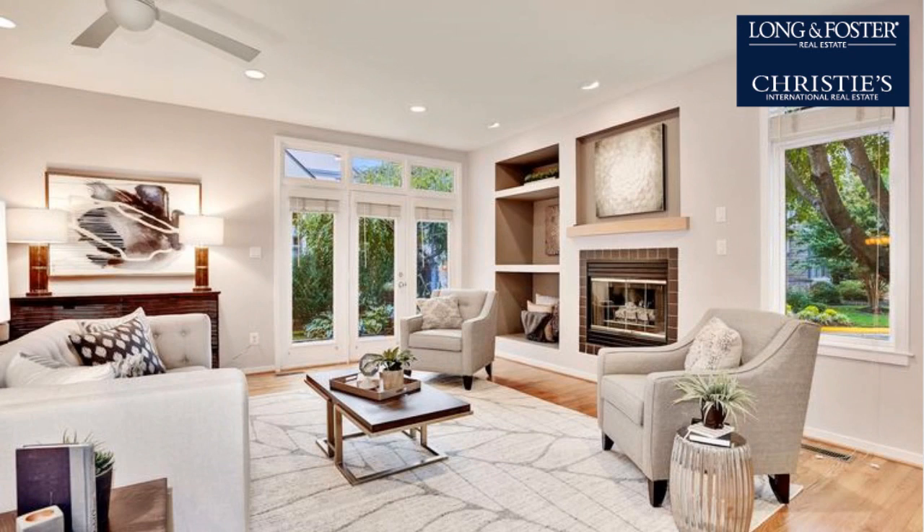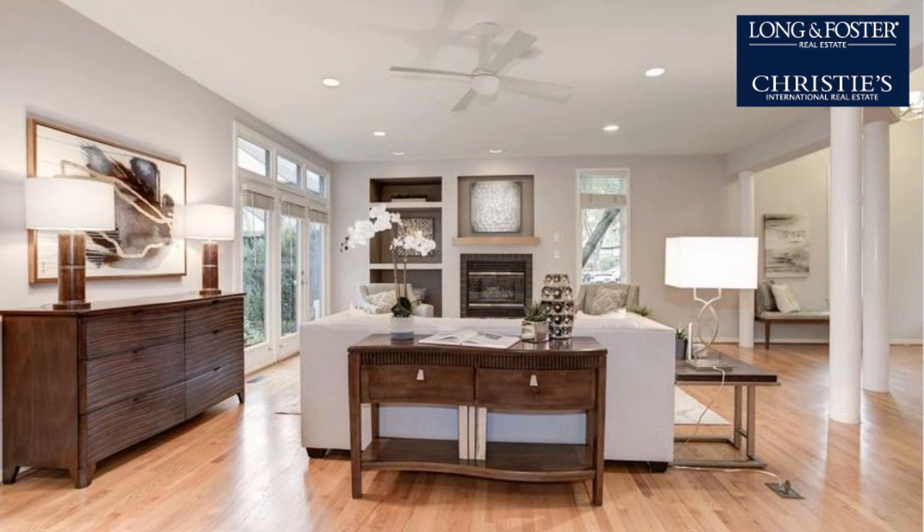On the outside, this property features an attached garage, a swimming pool, and a patio.